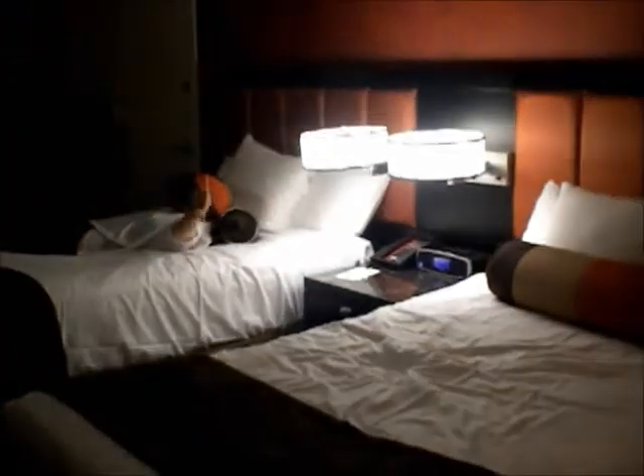And that concludes our video tour from the Golden Nugget Casino and Hotel.